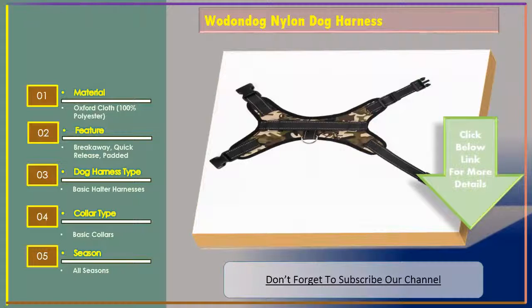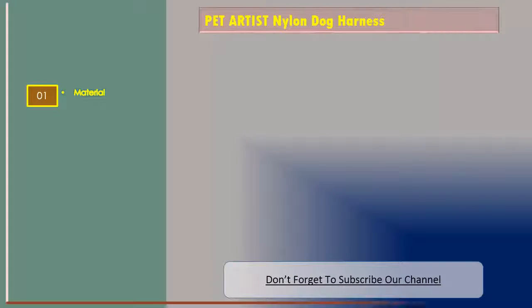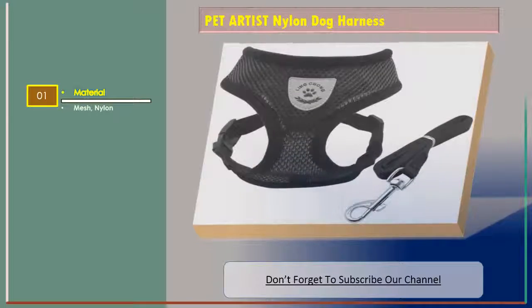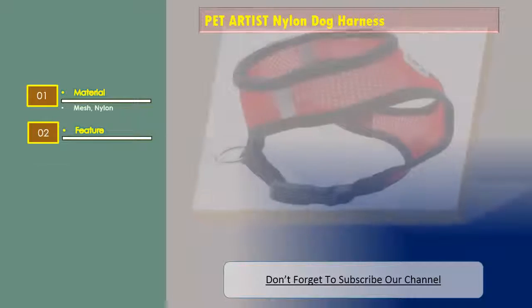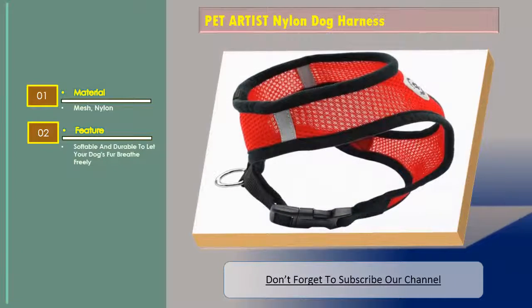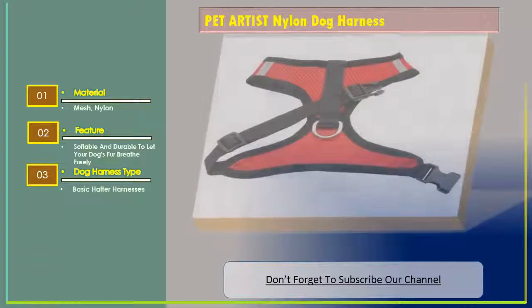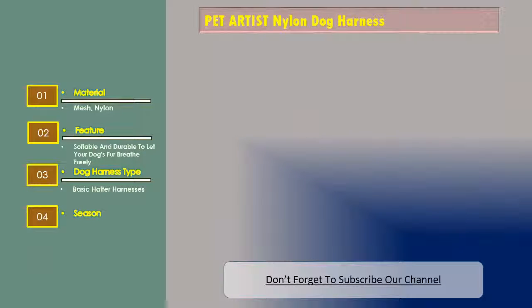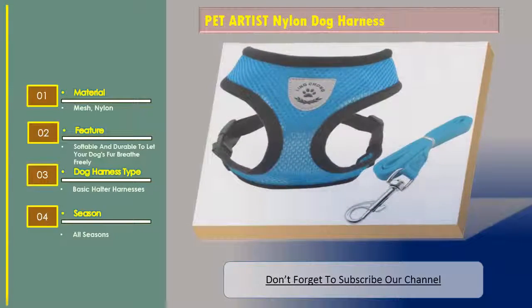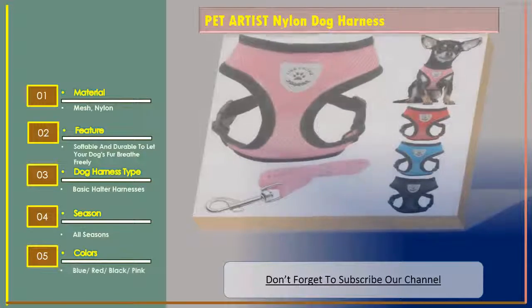Number two: Pet Artist nylon dog harness. Material: mesh nylon. Feature: soft and durable to let your dogs breathe freely. Dog harness type: basic halter harnesses. Season: all seasons. Colors: blue, red, black, and pink.